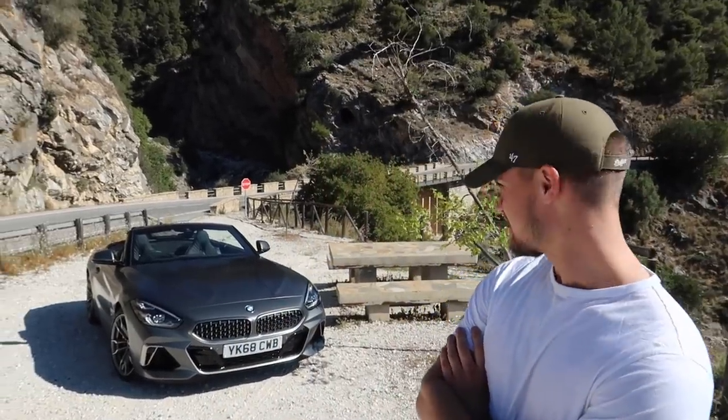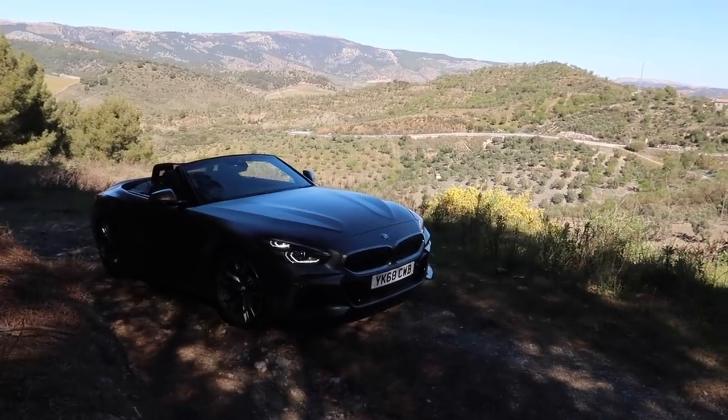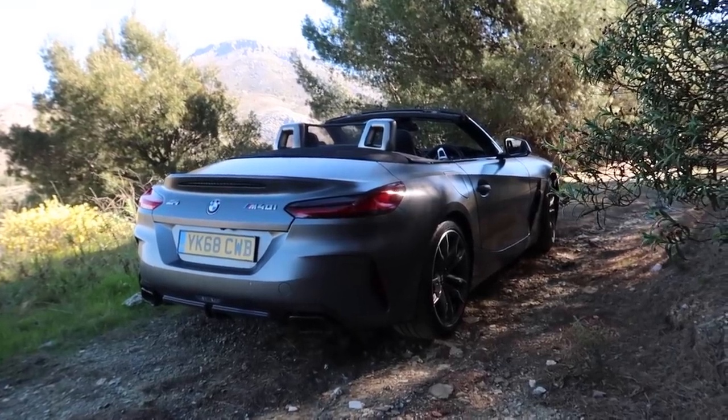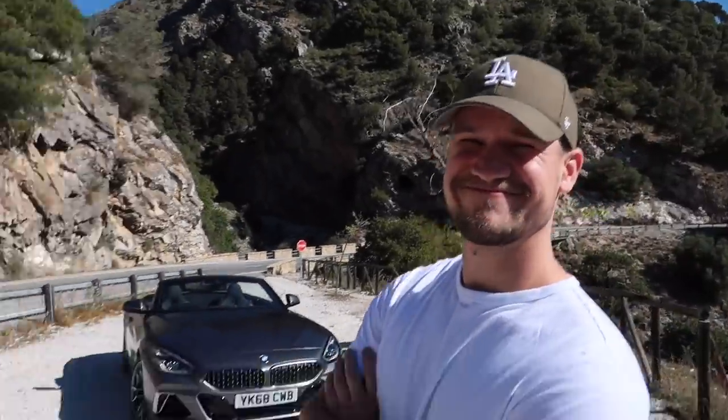I'm so excited to start hitting some of that tarmac. Spec-wise, the car is pretty bang on. From a colour perspective, it's satin grey with those wheels — it's a winner. There's no chrome on the car either, which I'm a big fan of. That is where we are heading — open roads. Me and Paul, let's have a good time. You ready? Let's do this.